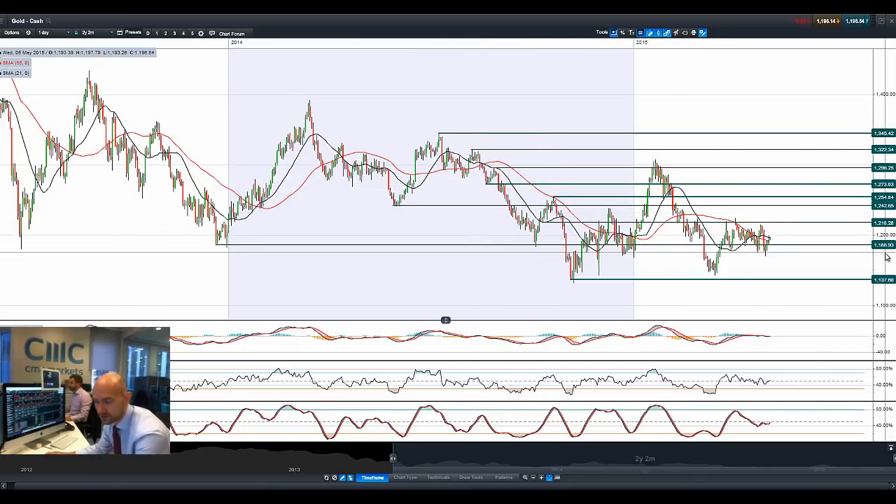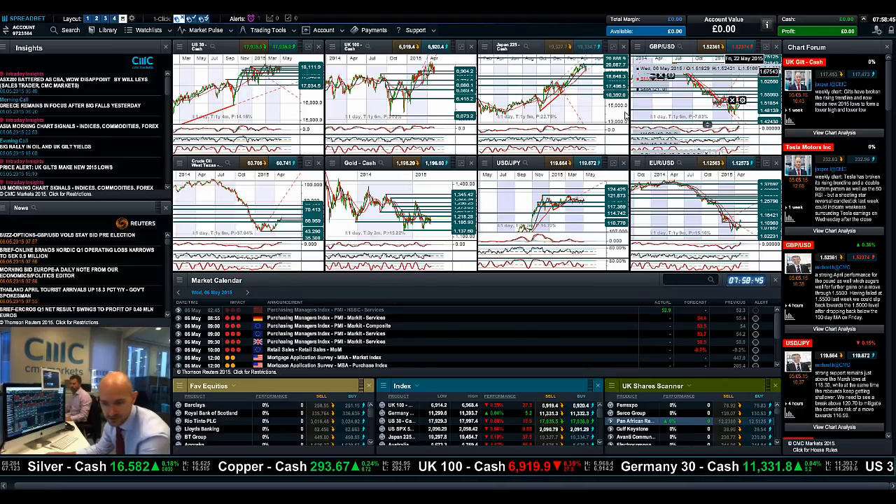Looking at gold, breaking above 1,186. We're kind of in the middle of two ranges right now — 1,218 and 1,186 are the levels to be aware of. To be honest, gold is not where the action is unless we do see a little bit more of a sell-off in the equity markets.